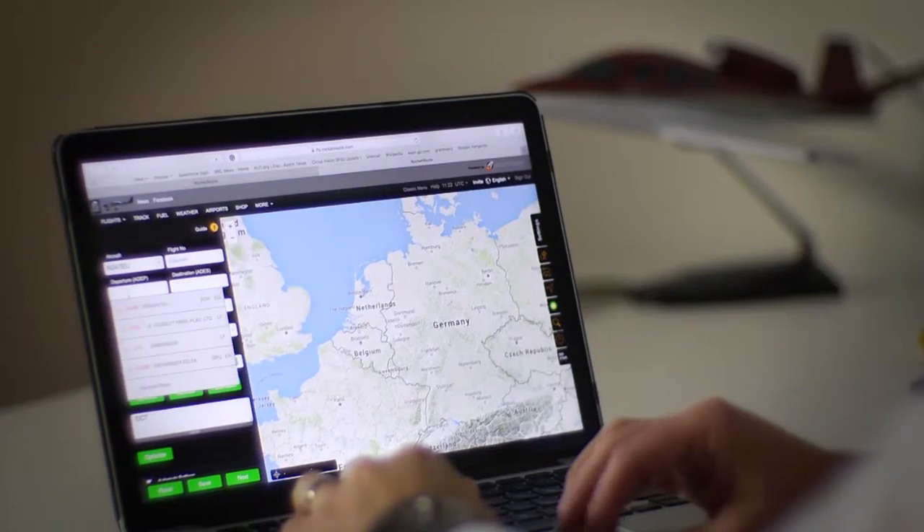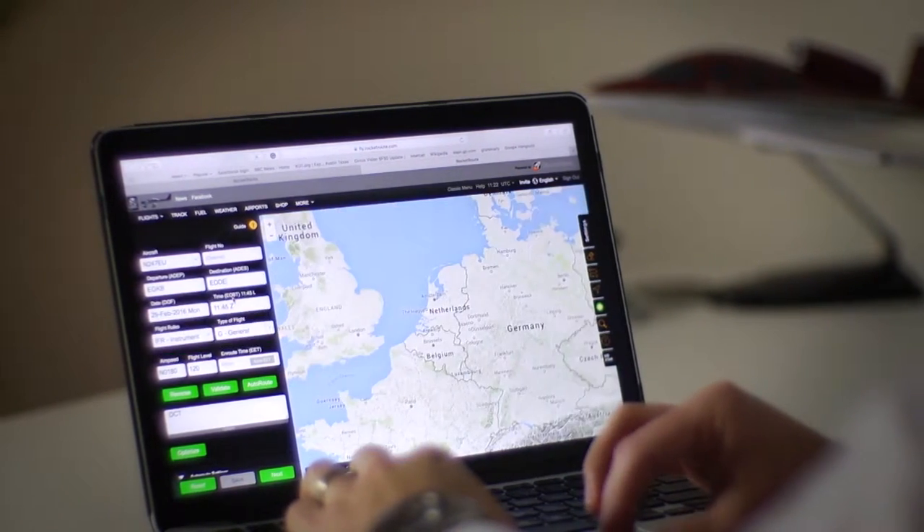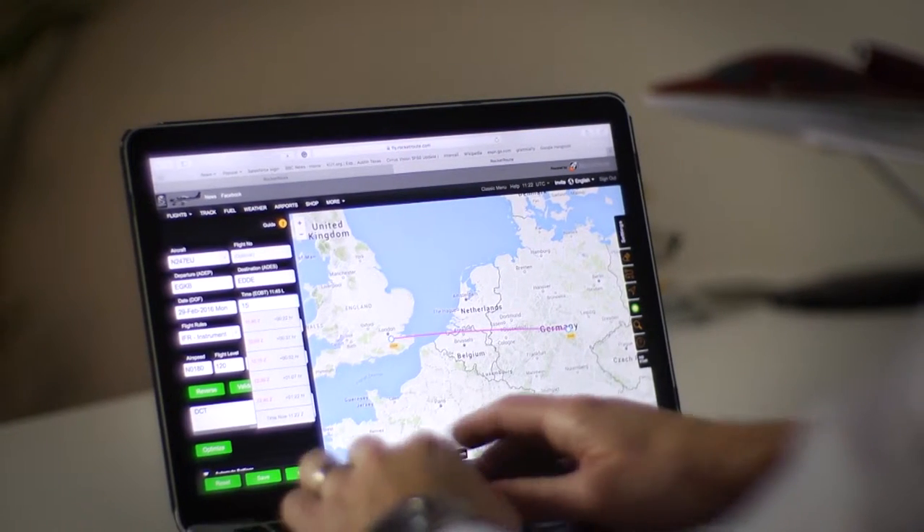The feature that gives our customers the most benefit is the auto routing. It's the best in the industry. It does all the routing for you, figures out which departure procedures, which arrival procedures, and allows you to get the most efficient route at the right altitude for your airplane.